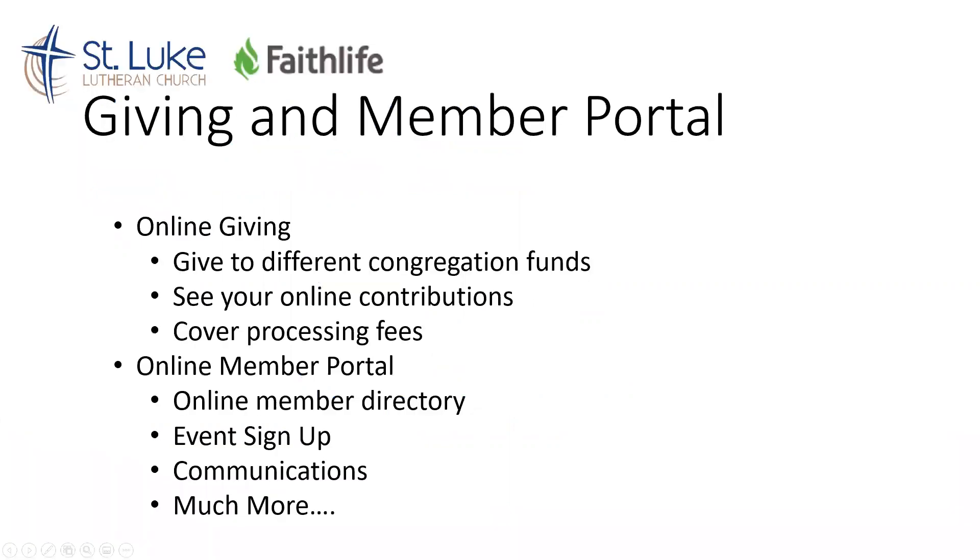Before we begin, a little bit about what is happening. St. Luke has teamed up with an organization called Faithlife, which has all kinds of different software components, and we're going to be working with them on setting up online giving and member portals.